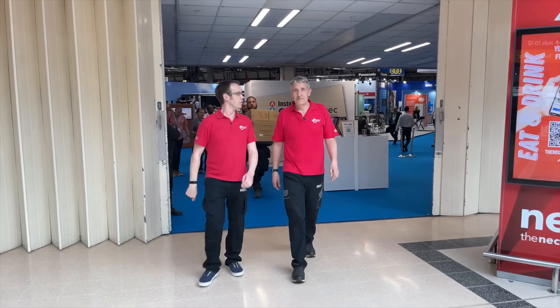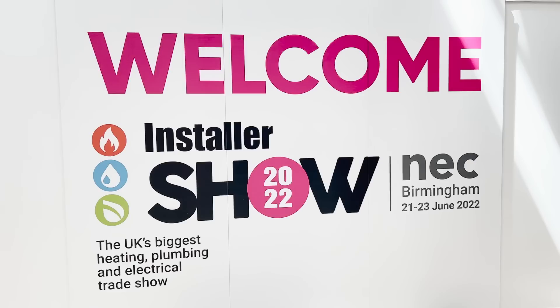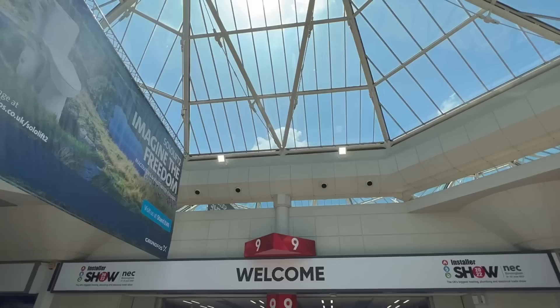We're starting this video at the end of the day because we've had such a busy day here at the installer show - we forgot to film the intro. The other news is we've lost Gary, so we don't know where he is. He's like a child wandering around in there - he's discovered the world of plumbing. But fear not, we've got some great electrical products that we found at this show.